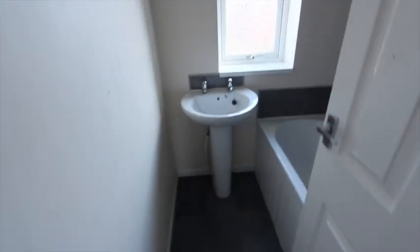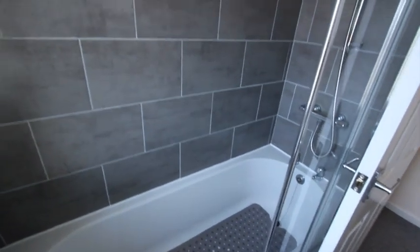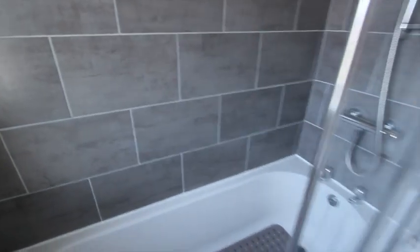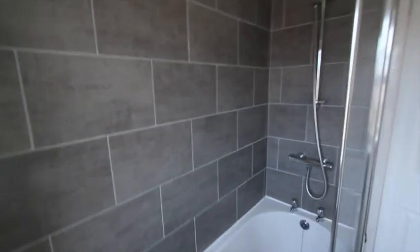We'll take a look in the bathroom — a nice new bathroom with lovely grey modern tiles and a shower over the bath. All in nice, clean condition.